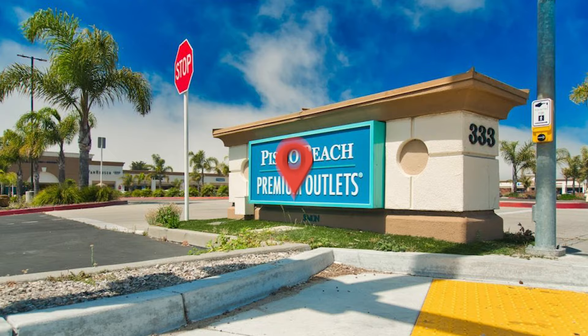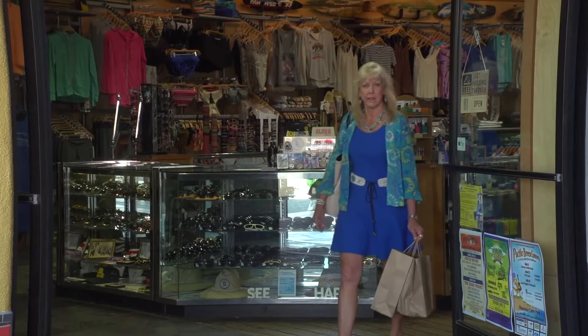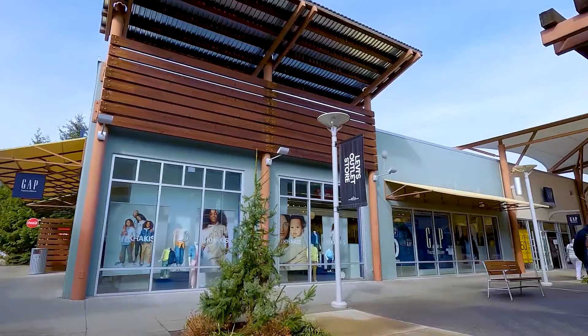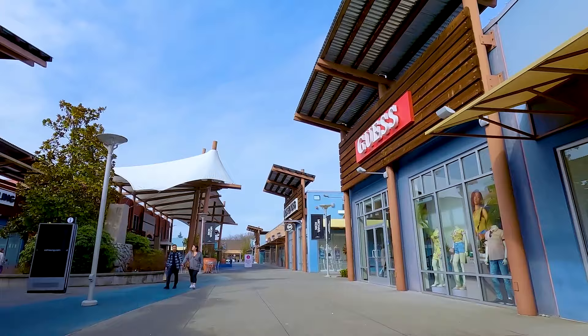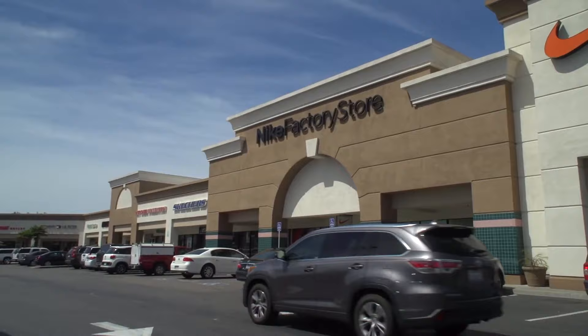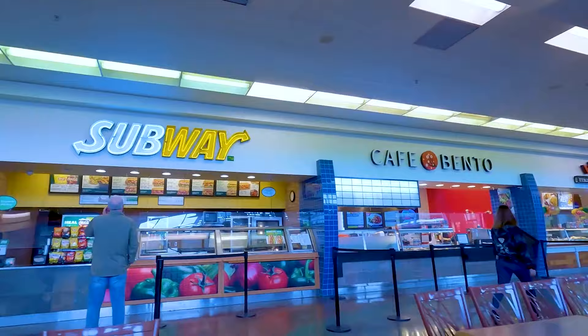Number 5: Pismo Beach Premium Outlets. Shop till you drop at Pismo Beach Premium Outlets. Enjoy over 40 stores with big discounts and great prices. Explore local and flagship brands like Kate Spade, Nike, Calvin Klein and more. Grab a bite at the eateries and bring a furry friend to the dog park. Discover California's best deals with up to 65% off.